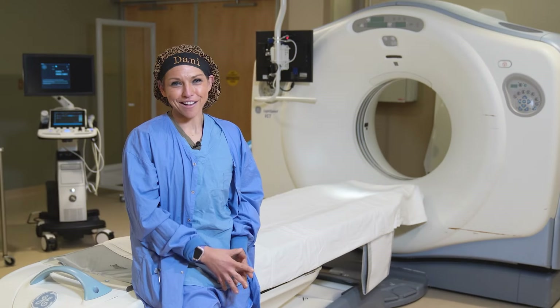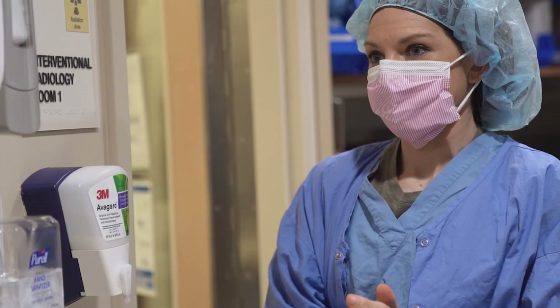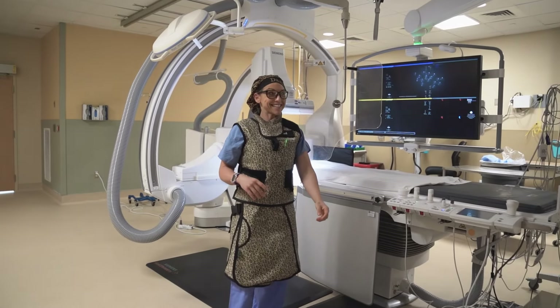Hey there, I'm Dani Collins. I'm the lead interventional radiology radiologic technologist for Baptist DeSoto. I've worked at this hospital for seven years.